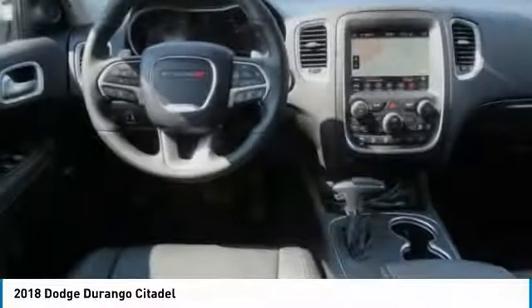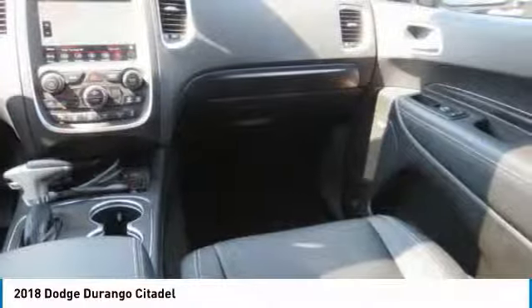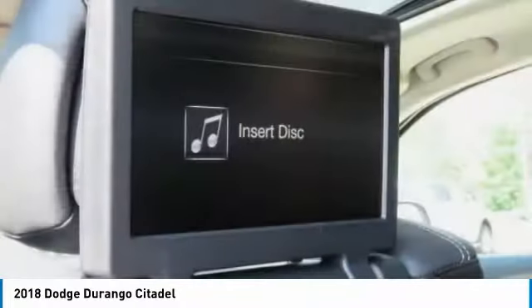Mirror memory. Mirrors power. If you like it online, you'll love it in your driveway. Take it for a spin today.